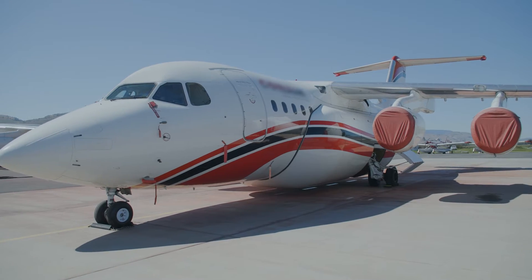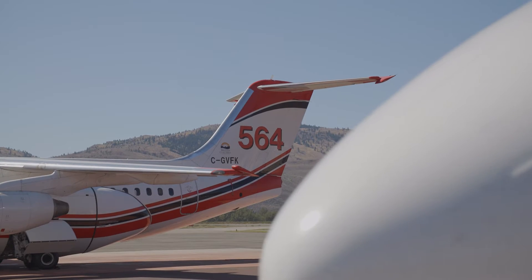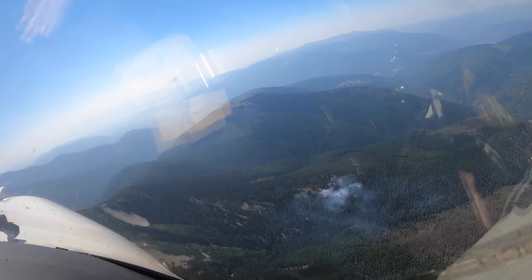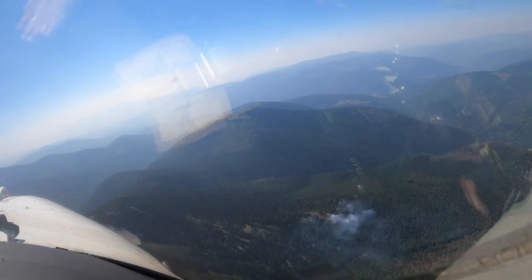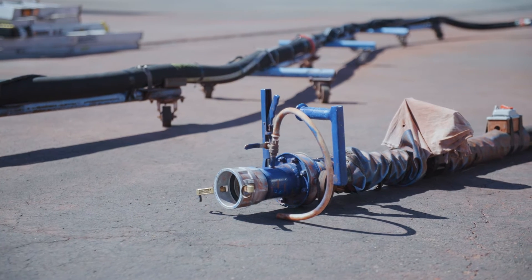Behind me we have the RJ-85 air tanker — it's one of the air tankers that we have in our fleet. It provides land-based services, so we fill up with retardant here at a tanker base and then the airplane will deliver the retardant out to a fire and drop it where we need it. The retardant is a chemical mixture; the ingredient that makes the difference is ammonium polyphosphate, and it reacts with the cellulose in the plant matter that we're dropping on. When it gets heated up by the fire, a chemical reaction occurs that actually slows down the fire and reduces its intensity.